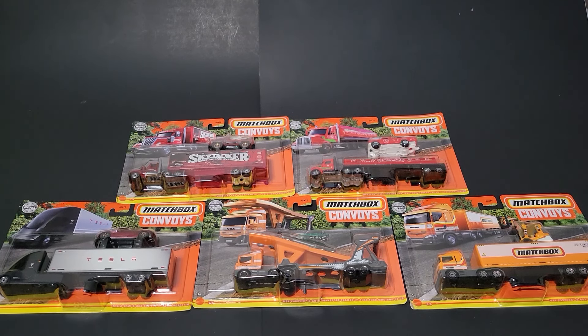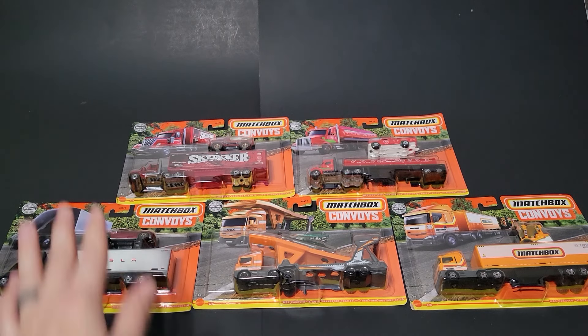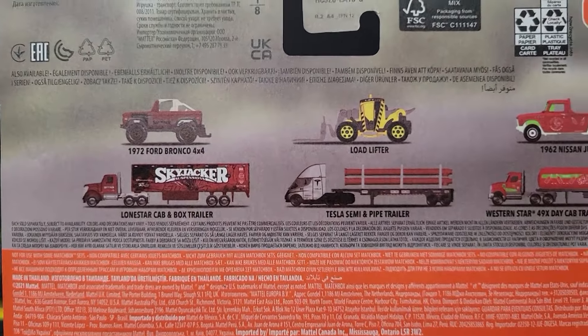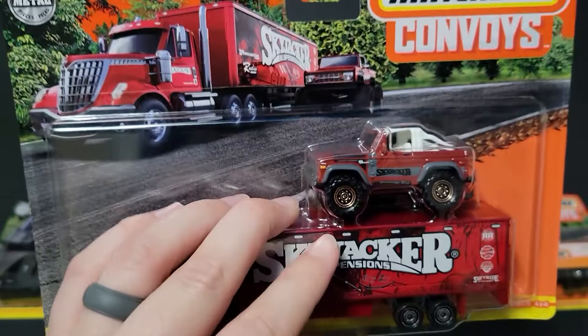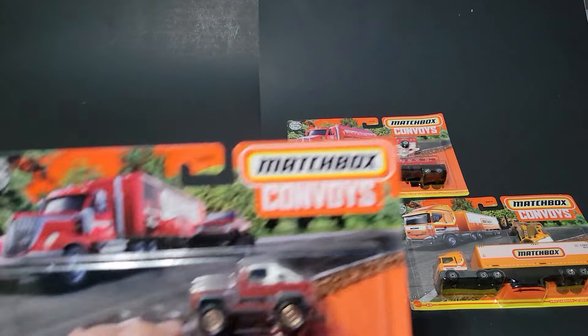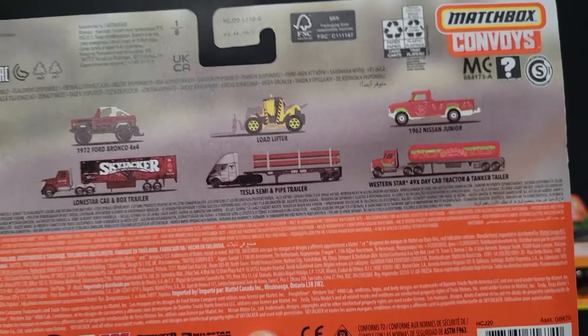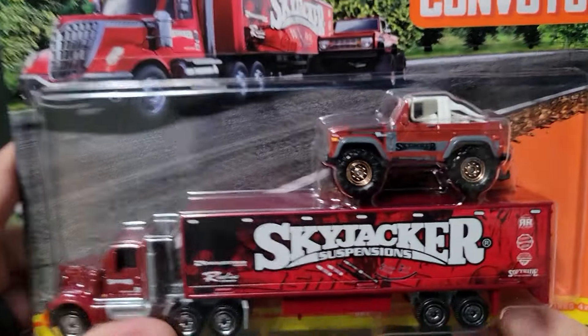Hello, Brento with All of Octane here. In this video I'm going to open up five of the brand new Matchbox Convoys that I was able to find on the pegs. I found these over the holiday break — five out of six — at Meijer near my parents' house. You can tell by the back which series they belong to: Skyjacker and Lone Star, Tesla and Load Lifter, and Western Star with the Nissan JR.